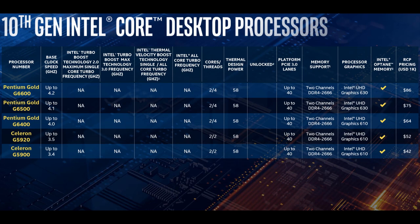Thermal Velocity Boost is available only for Core i9. For the Core i9-10900K, regular Turbo Boost 2.0 allows 5.1GHz single-core boost, Turbo Boost Max 3.0 upgrades it to 5.2GHz, and Thermal Velocity Boost gives a maximum of 5.3GHz single-core with 4.9GHz all-core boost.